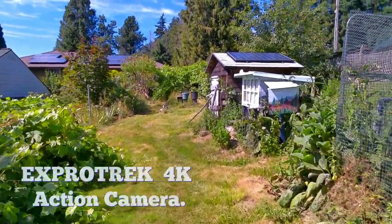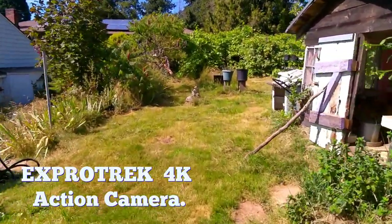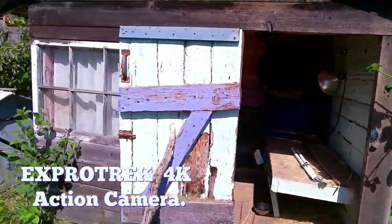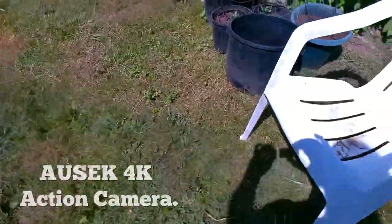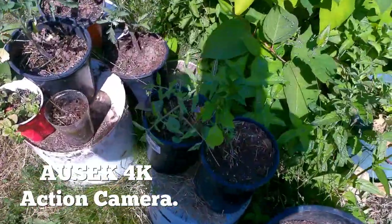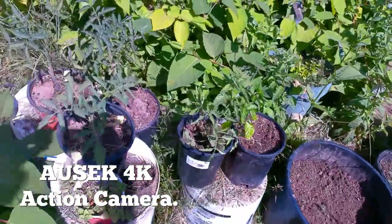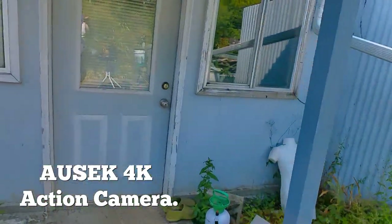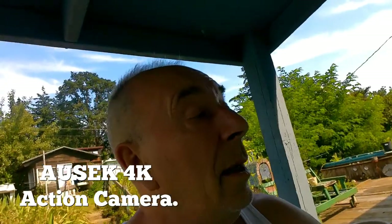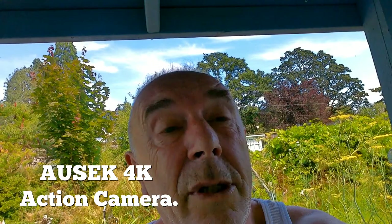What we want to do now is check image stabilisation — just walking through the garden here. That's the chicken house there. That's the lawnmower house. And down here we've even got some tomato plants growing in their full glory. Hopefully that worked. So that ends our test on image stability, but more importantly, audio quality.